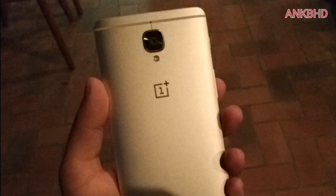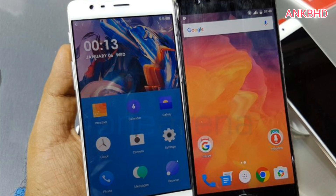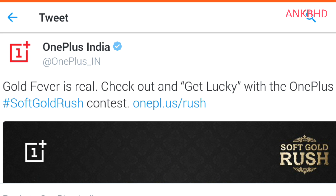OnePlus 3 soft gold version is launching in the first week of October in India. OnePlus started rolling out the soft gold version of the OnePlus 3 in the US, Europe, Hong Kong, and Canada recently, and already confirmed the new variant will launch in India soon. Today the company announced it will launch in the country in the first week of October, just in time for Diwali. By the way guys, OnePlus India is also having a competition — you can win a soft gold variant of the OnePlus 3 by participating. Just visit OnePlus India's official Facebook page.